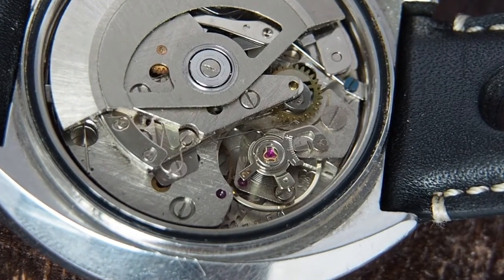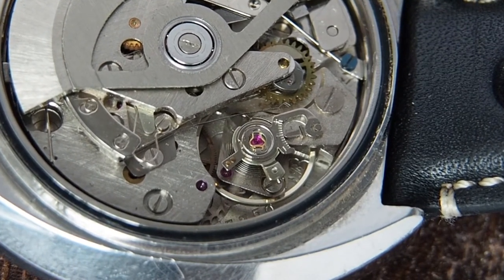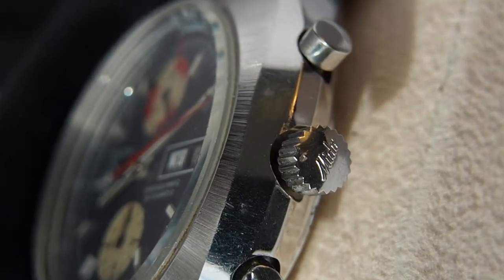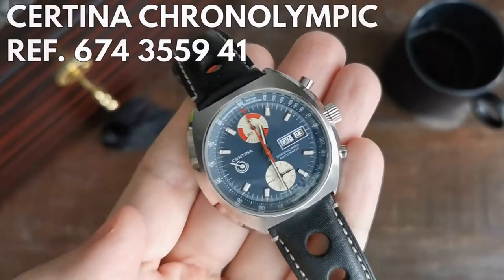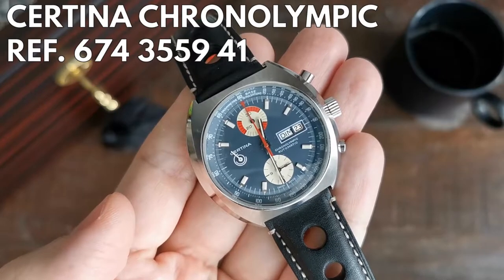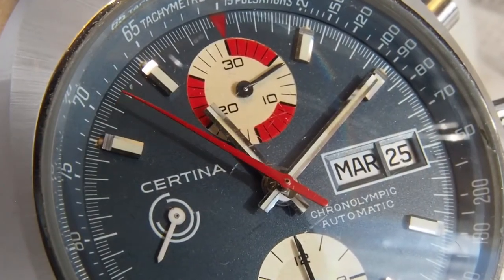The watch that I want to show to you today brings both to the table and also poses the question of how you define the authenticity of a vintage watch. Or another question: could you enjoy a Franken-watch? I would like to take some time and tell the whole story of this Certina Chronolympic automatic from the late 70s. My name is Jan and you're watching the Time Channel.